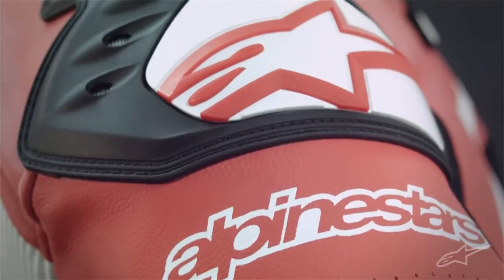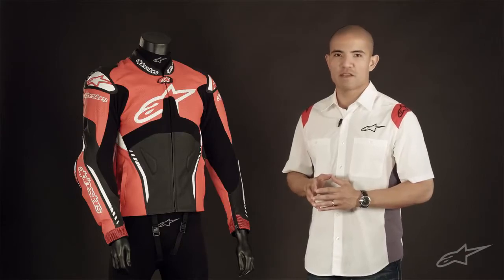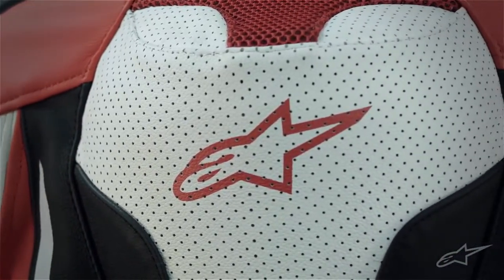In key areas like the shoulders and elbows, you'll notice Alpinestars dynamic friction shield technology, which utilizes thermoplastic polyurethane. This semi-rigid armor not only provides impact protection but is also designed to mitigate road friction in the event of a crash.